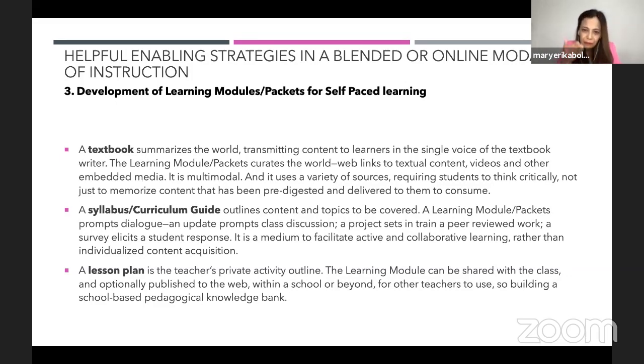A common question from my chairs and teachers is: is a learning plan the same as a learning packet? The answer is no. A lesson plan or learning plan is a teacher's private activity outline — you don't give your lesson plan to your students. But the learning module or learning packets can be shared with the class.